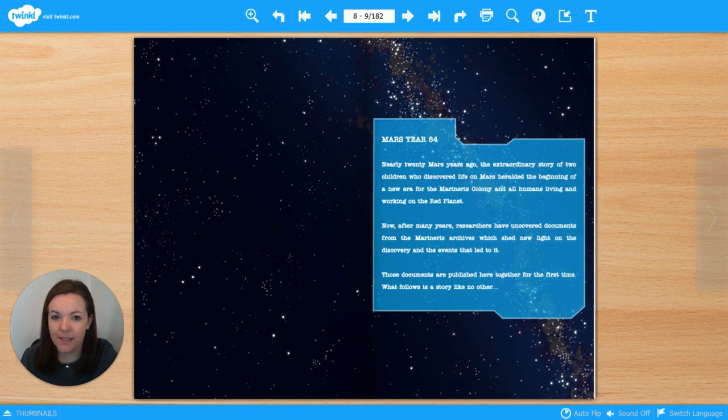Mars Year 84. Nearly 20 Mars years ago, the extraordinary story of two children who discovered life on Mars heralded the beginning of a new era for the Marineris colony and all humans living and working on the Red Planet. Now, after many years, researchers have uncovered documents from the Marineris archives which shed new light on the discovery and the events that led to it. Those documents are published here together for the first time. What follows is a story like no other.